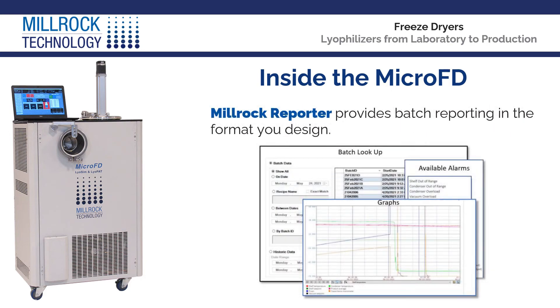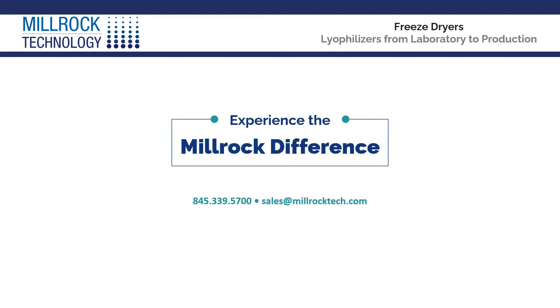Millrock Reporter provides batch reporting in the format you design. Experience the Millrock difference. When you purchase a Millrock product, you get a long-term partner delivering industry-changing innovations, high-performing products, and on-call expert support. Contact us to learn more about how Millrock Technology can partner with your business to provide the highest performance advanced freeze-drying services.